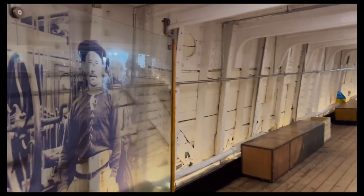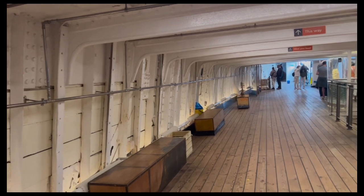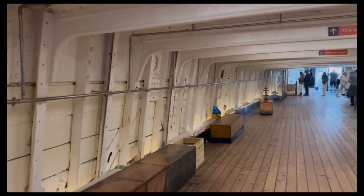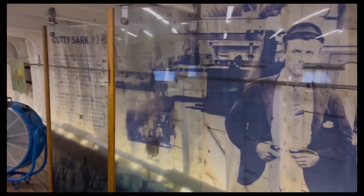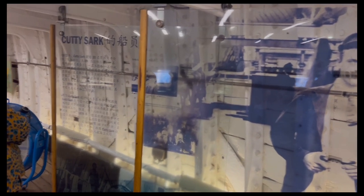Now we're here on this floor, which tells the story about the Cutty Sark carrying wool all the way from Australia. You can also check out some very interesting stories about the life of the sailors.